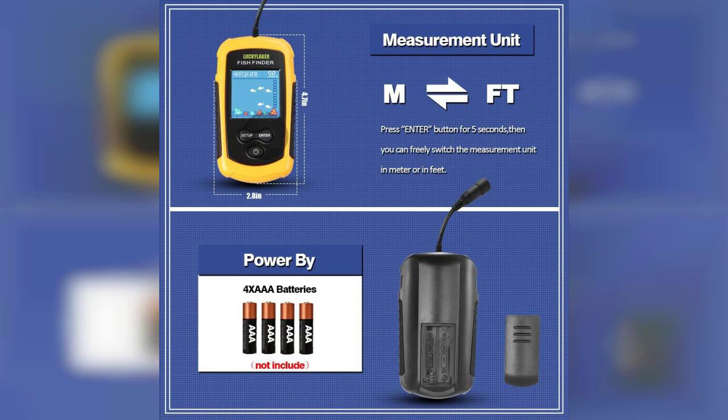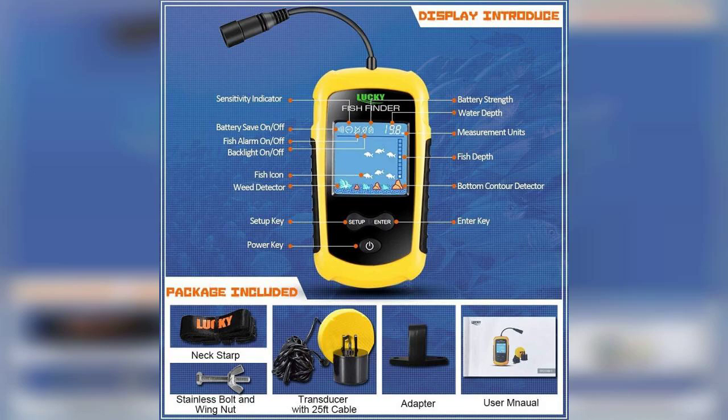In summary, the Lucky Kayak Portable Fish Depth Finder is a fantastic investment for anyone serious about fishing. Its ease of use, portability, and effective sonar technology make it a must-have for both beginners and experienced anglers alike. Don't forget to check out the link in the first comment to grab yours today.